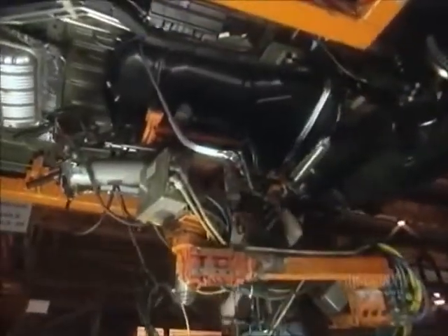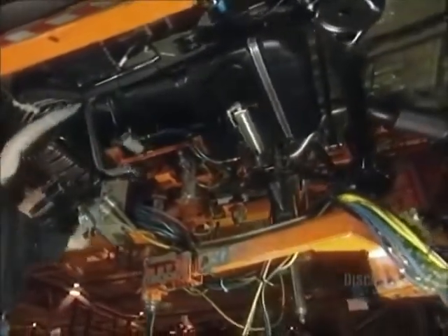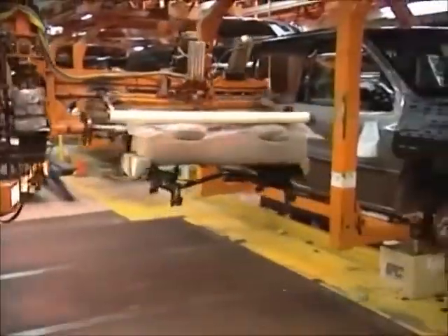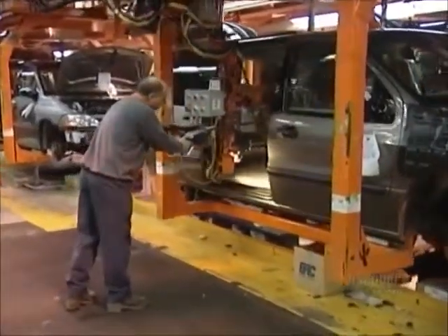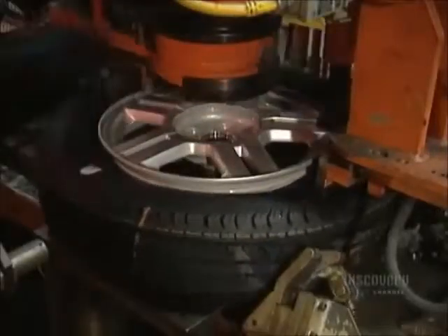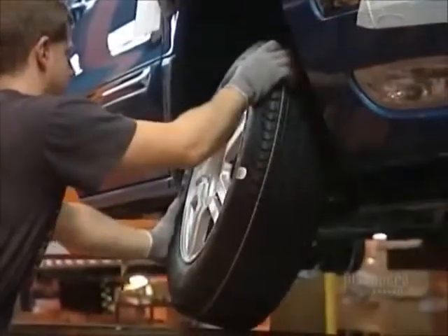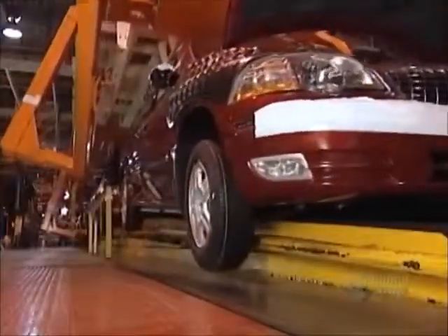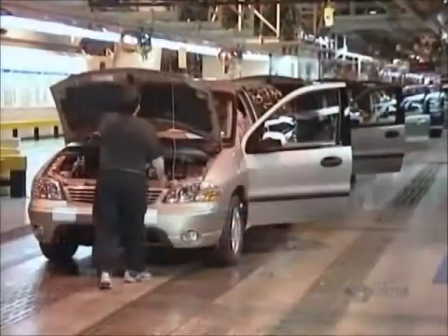Workers hook up the gas tank manually. The seats arrive ready-made from a nearby factory and simply clamp into place in the seat pockets that were welded onto the ladder assembly earlier. An automated machine mates the tire to the wheel rim, then inflates and balances the tire. Workers mount the tires, starting the nuts by hand, then tightening them with tools.